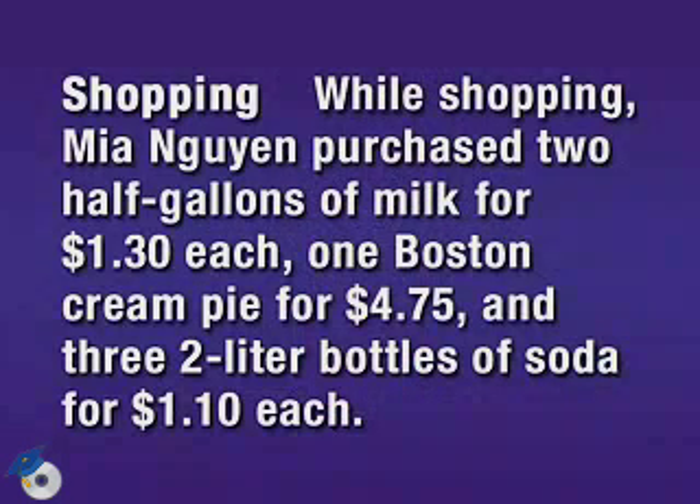While shopping, Mia Nguyen purchases two half gallons of milk for $1.30 each, one Boston Cream Pie for $4.75, and three two-liter bottles of soda for $1.10 each. What is her total bill before tax?